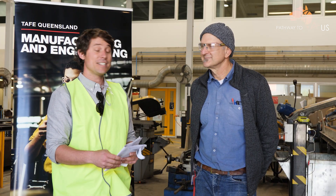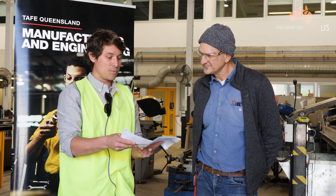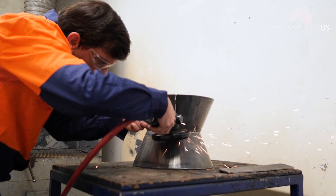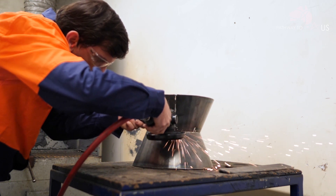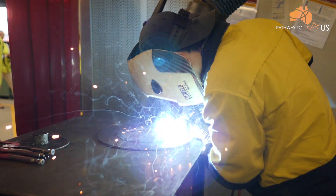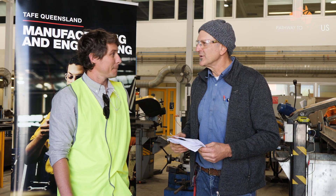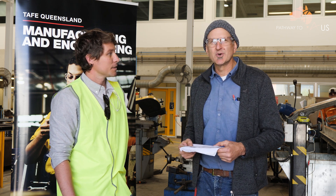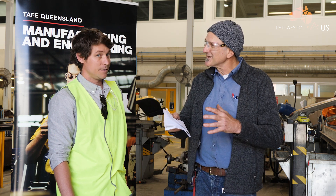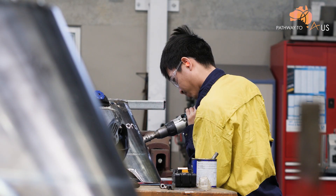So we're here with Steve, the teacher from Engineering and Fabrication. Thanks for the time, Steve. Why don't you tell us what the students are doing today? So part of the process is we want to take the students from zero skills to actually being able to produce something. The boys here now are at a stage where we're making a potbelly stove. We start by providing the students with drawings — they read the drawings, mark it out, bend it, form it, shape it, tack it together and weld it up to actually produce an object.